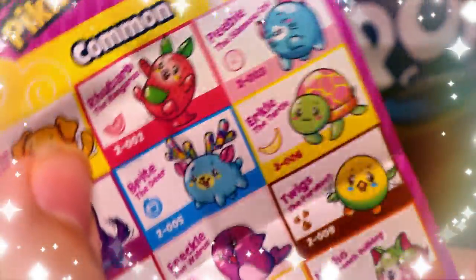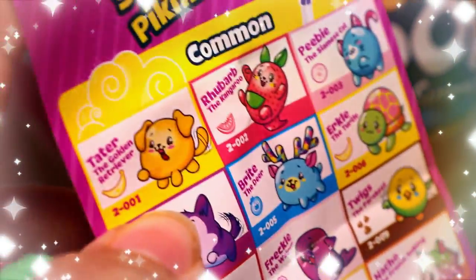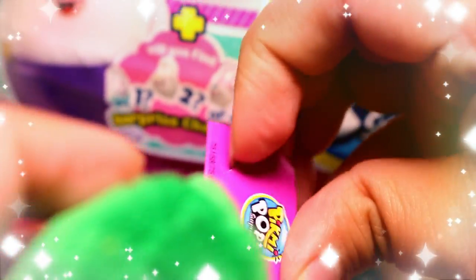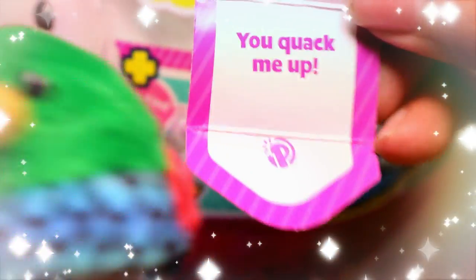Let's see who we found — we found Kazoo the duck, and he is chocolate scented. He does smell like chocolate! Here's his little card. It says 'you quack me up.' This is so cute, guys.